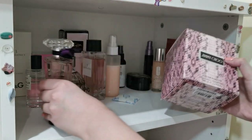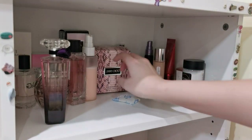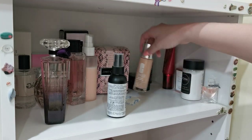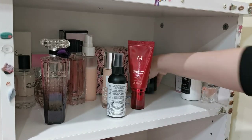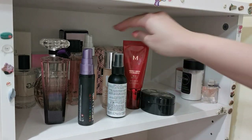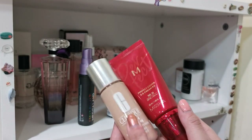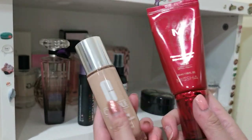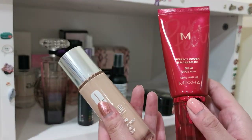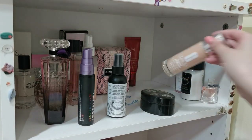Over here I have my corner of setting spray, foundation, and some miscellaneous powder. I'm going to keep all my foundation — I only have two anyway. These are really nice and I've been using them for a long time. Whenever I feel like doing a full coverage look they never disappoint me, so I like to keep my foundation here nice and covered.